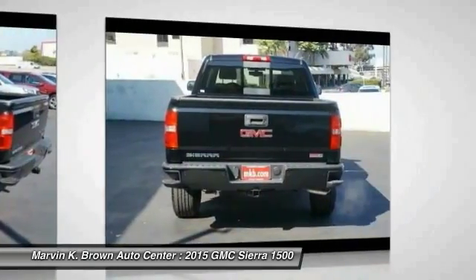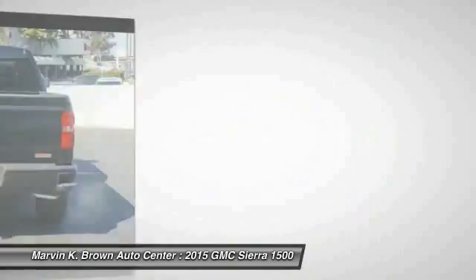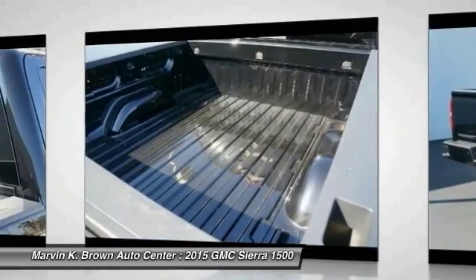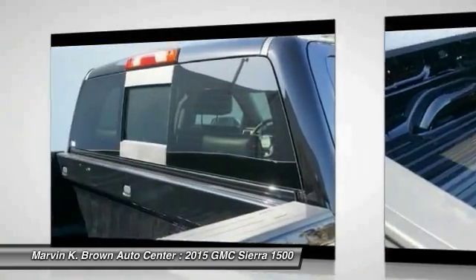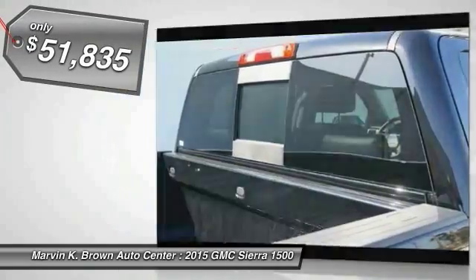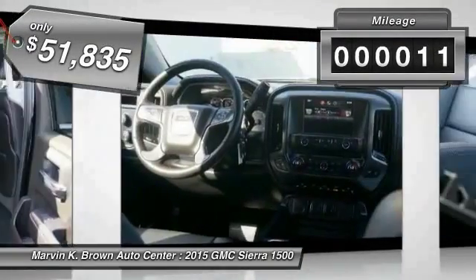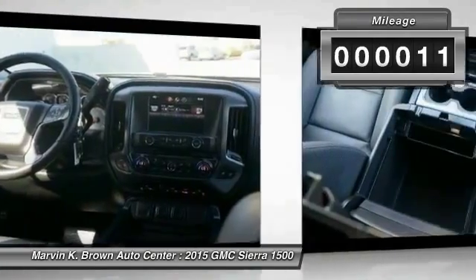The Sierra 1500 now comes standard with a Vortec 6.2-liter and 5.3-liter V8 engine and an electronically controlled 6-speed automatic transmission that combines high max hauling capability with precise control, and is priced below $55,000. This vehicle has less than 100 miles.